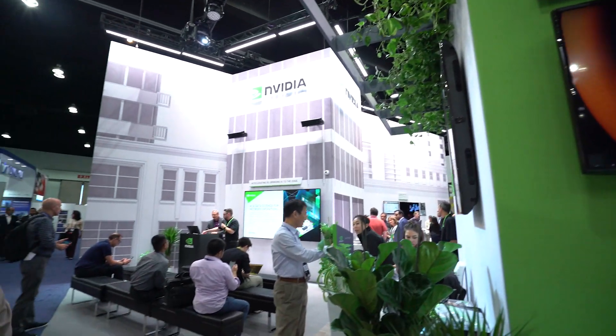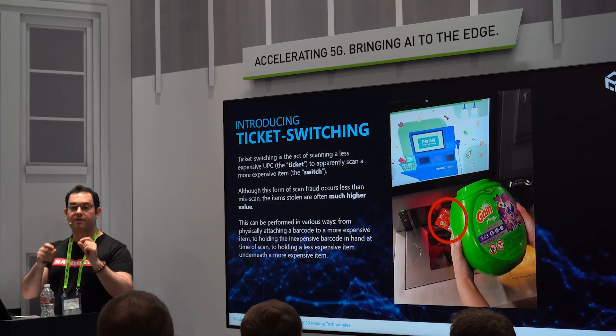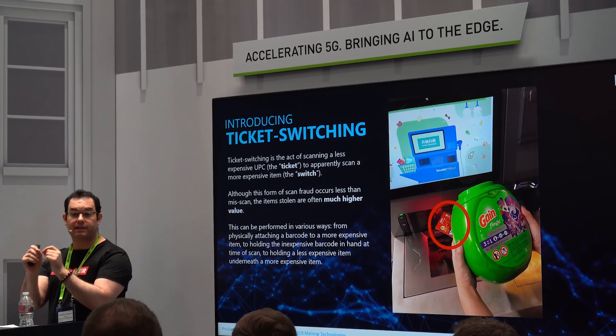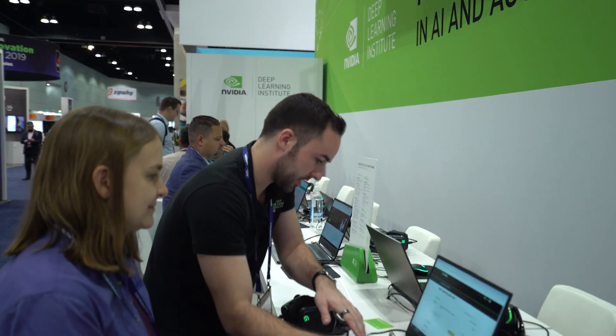Want to learn more? This neighborhood has two places where you can go to school. The NVIDIA Theater features speakers from around the industry, and nearby, NVIDIA's Deep Learning Institute offers hands-on training in AI.